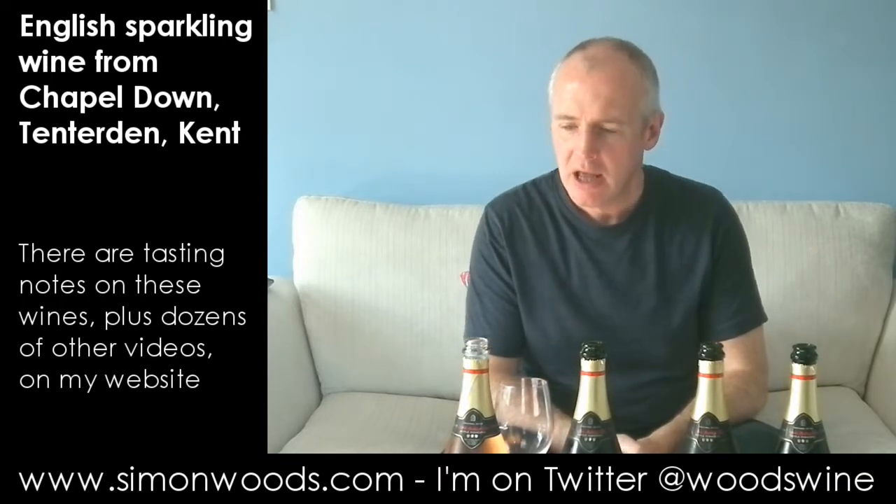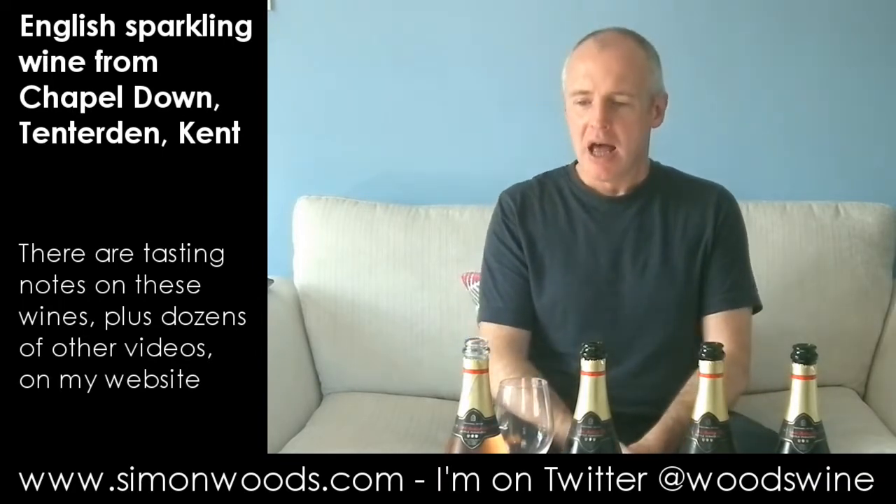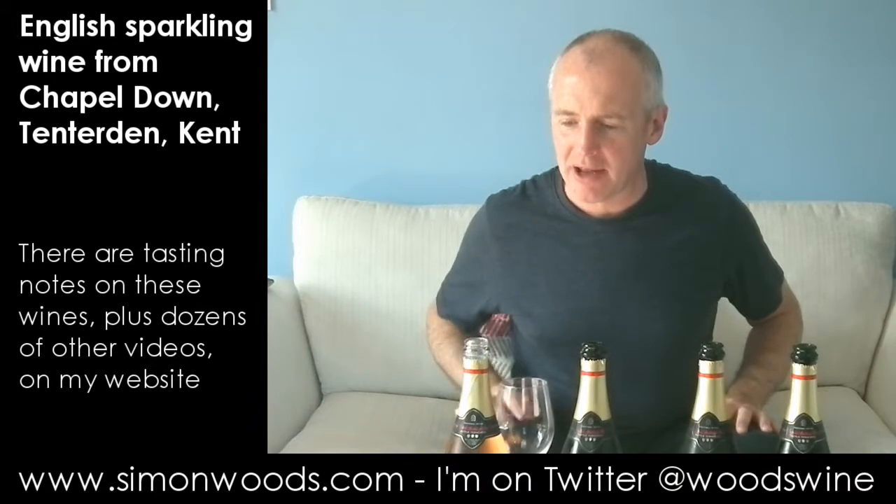Hi there, Simon from simonwoods.com. Four English sparkling wines today, all from the Chapel Dam Winery, but four different cuvées. Let's just dig in and see where we get to.